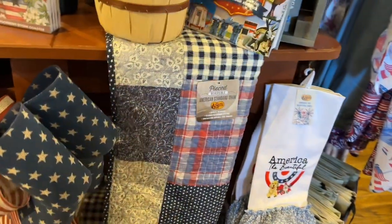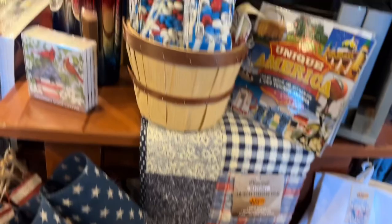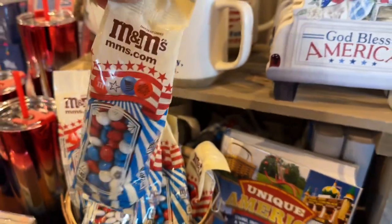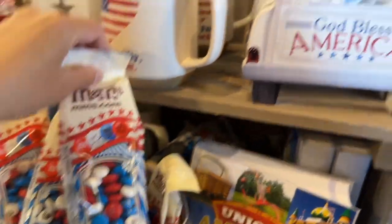And they have bedspread and decor bowl. And check out these M&Ms with red, blue, and white chocolate. They look yummy.